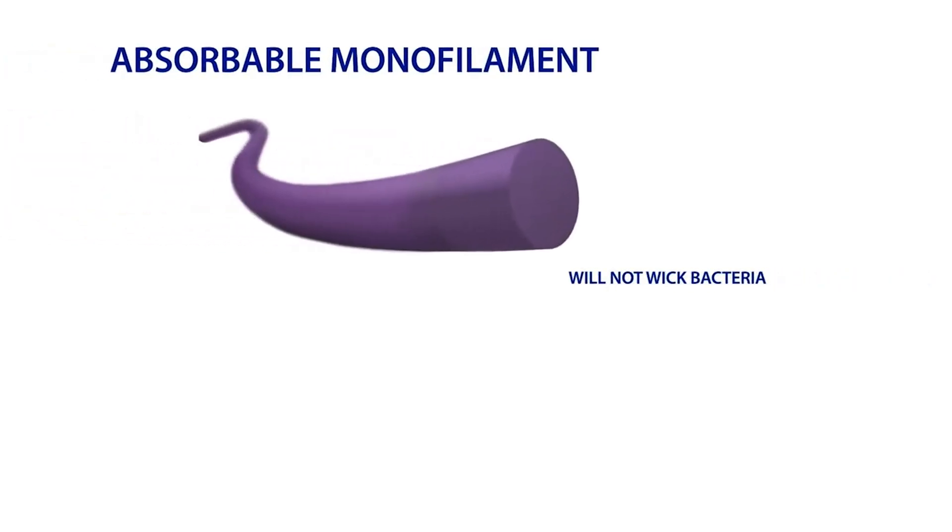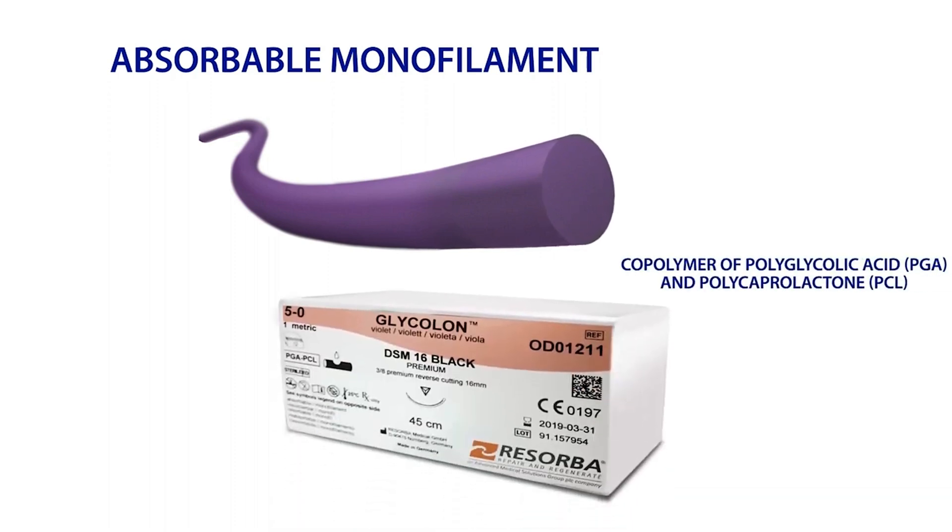Absorbable monofilaments will not wick bacteria into the surgical site. The absorbable monofilament suture that Osteogenics offers is Glycolon, a copolymer of polyglycolic acid and polycaprolactone. The monofilament structure provides excellent handling properties, does not wick bacteria, and allows for atraumatic passage through tissue. Glycolon maintains 50% of its tensile strength for 11 to 13 days.